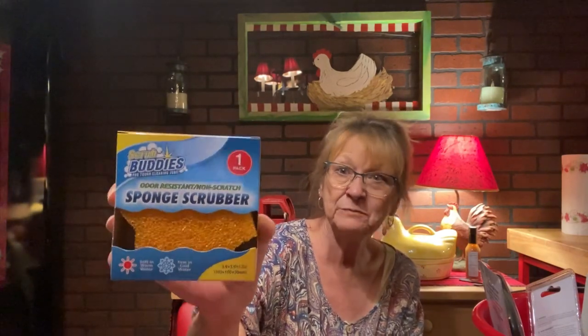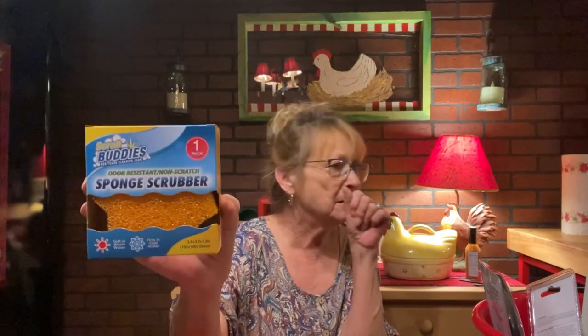Odor-resistant non-scratch sponge scrubber — soft for warm water, firm for cold water — by Scrub Buddies. I'm thinking my husband must have got that. I don't remember getting this one, so it must have been something he picked up the day we went. But Scrub Buddy is a good brand. I'm pretty sure you might be able to buy it at Walmart or somewhere, but I just get it at the Dollar Tree for a dollar and a quarter. That's not too bad.